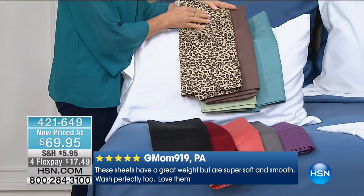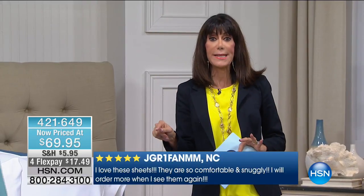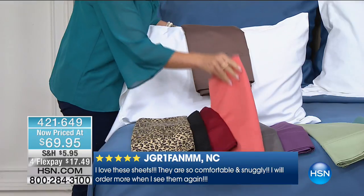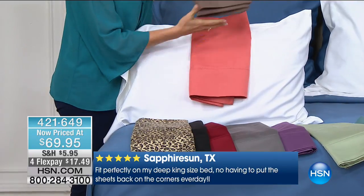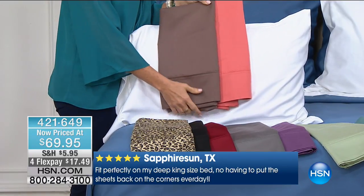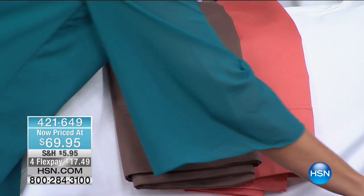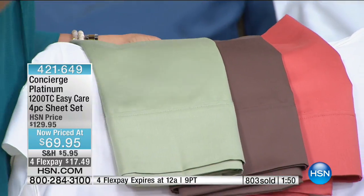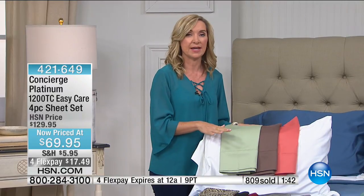You'll notice less wrinkling and love the weightiness without heaviness. White is now sold out. Look at the black with the wine — that's some drama. Sixty dollars off today from $129.95 to only $69.95, and the four flex pay of $17.49 is for today only — our last show. Four payments, no interest, on any credit card, debit card, or PayPal, and we ship immediately.